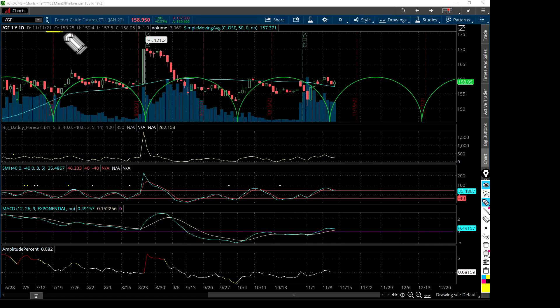Welcome everybody, let's take a look at the feeder cattle futures for the January 2022 contract — that symbol is GF, forward slash GF. Today the price closed at 158.95. The 50-day moving average, which is this blue line right here, is 157.37.